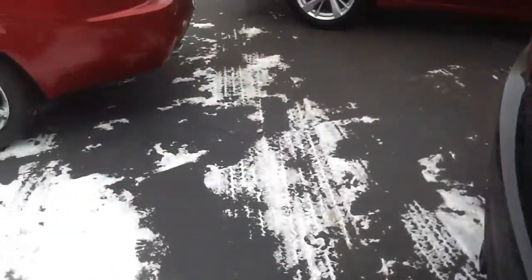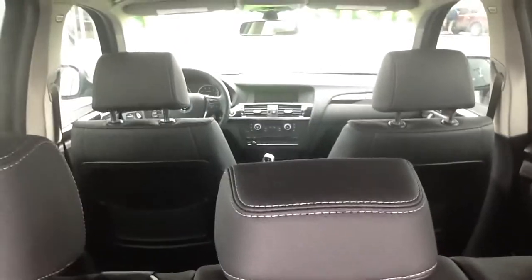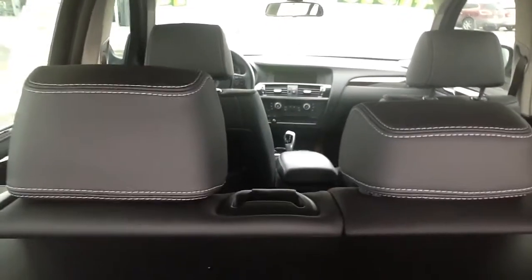It's got the full skyscape sunroof, power liftgate, security shade — all the goodies from BMW, nothing's missing. It is the three-liter twin turbo — fantastic car.